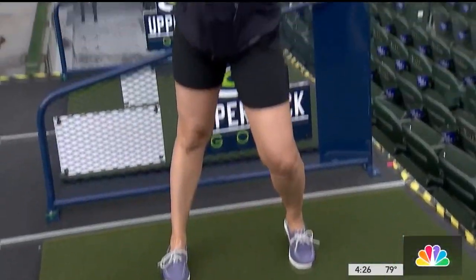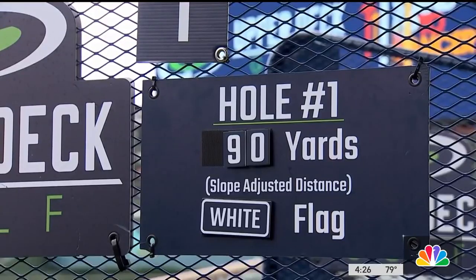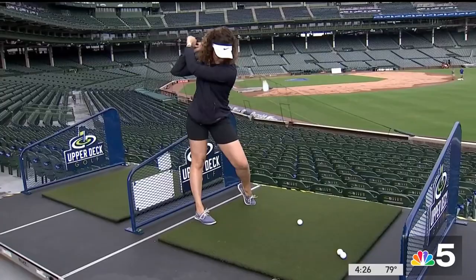Each player gets a minimum of two balls per hole — play your best ball. If you hit the ball on the green, it's a par. In the 24-foot round circle, a birdie. But anywhere else, it's a bogey.